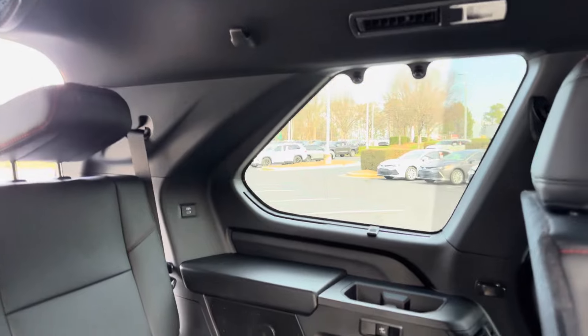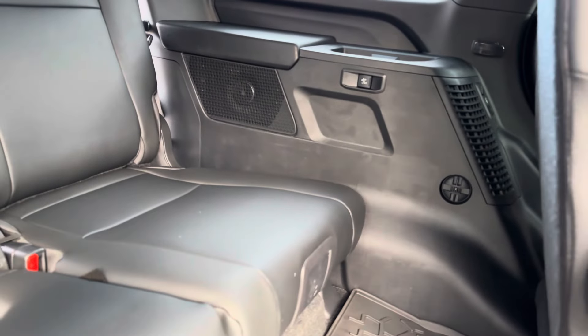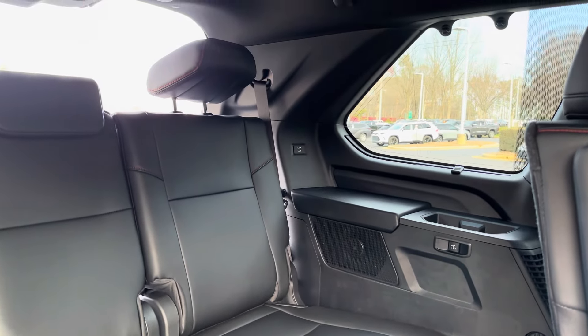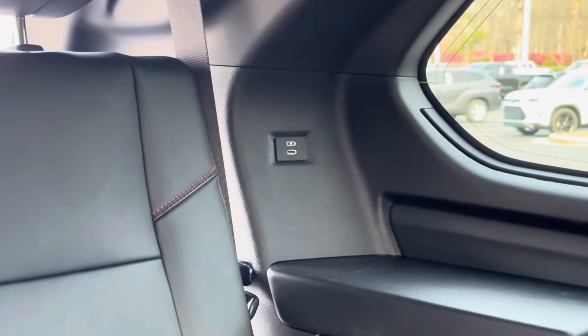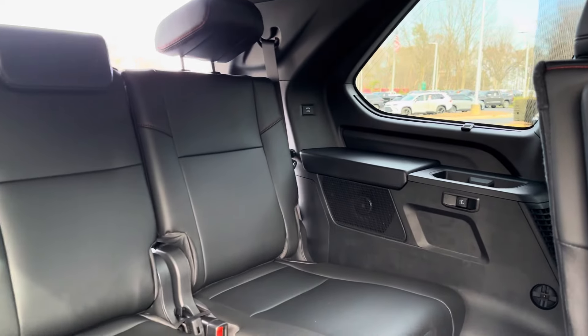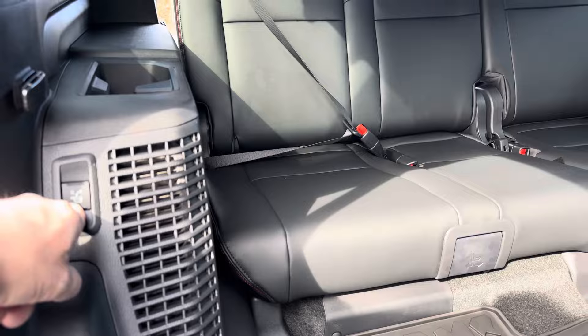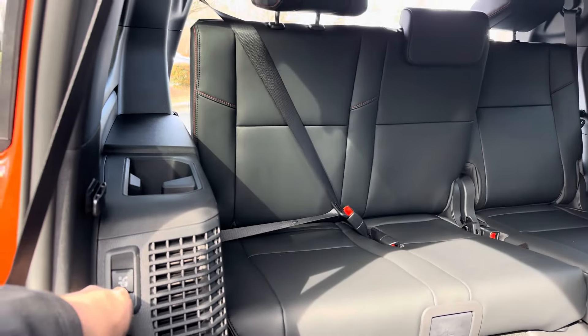Look at all the room here. You've got power seats that are controlled from the back or from the third row. There's a USB right there, and it has a rear sunshade — you can just adjust it from here.